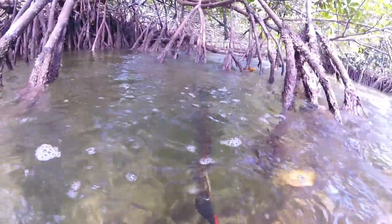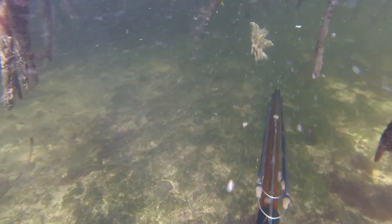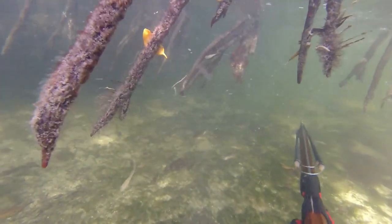Once that current really started moving, I knew it was time to basically pack it up and head out. There's only so many mangrove branches you can hold onto without being swept away in the current.